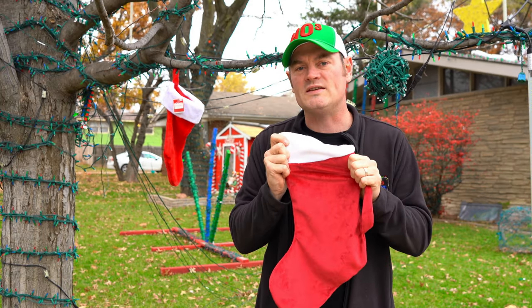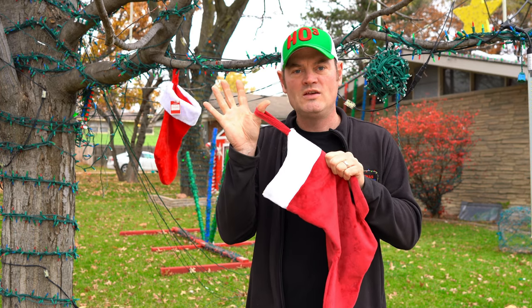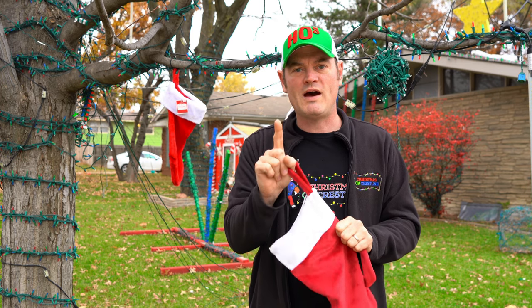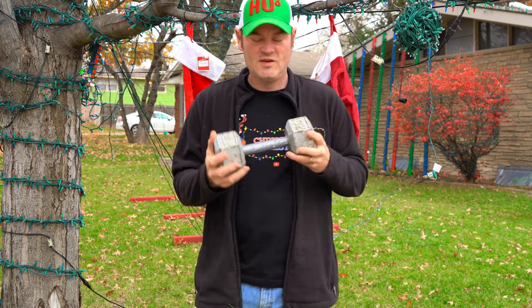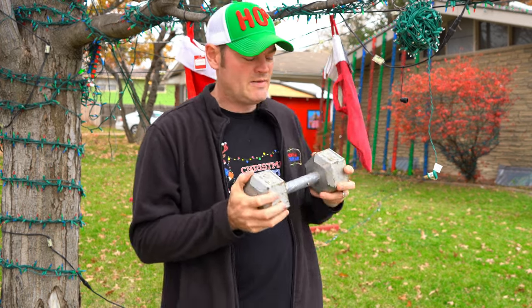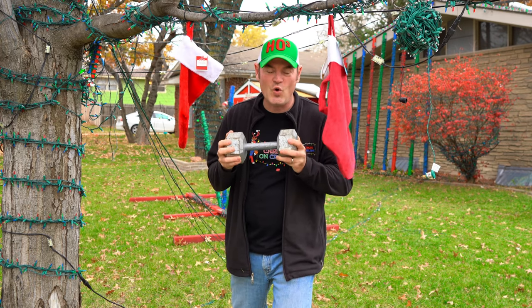The challenge today is how much weight will these hold until they break. We're going to start with 20-pound weights — I'm going to put one into each stocking and see if it holds. We're going to start with Walmart.